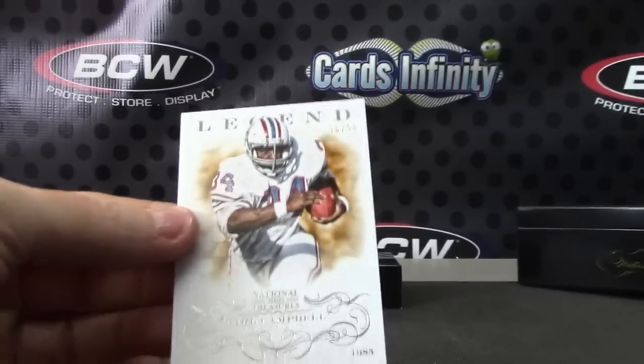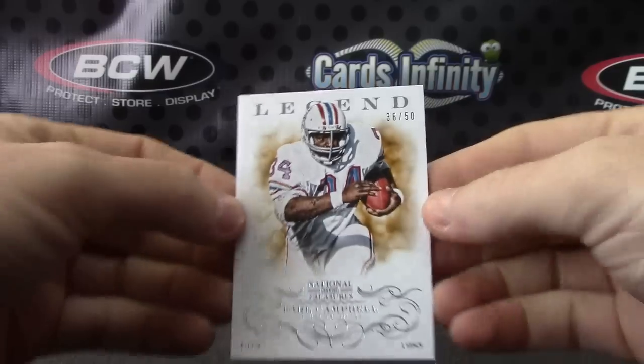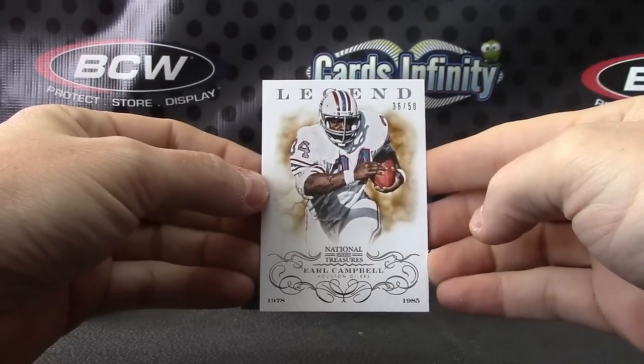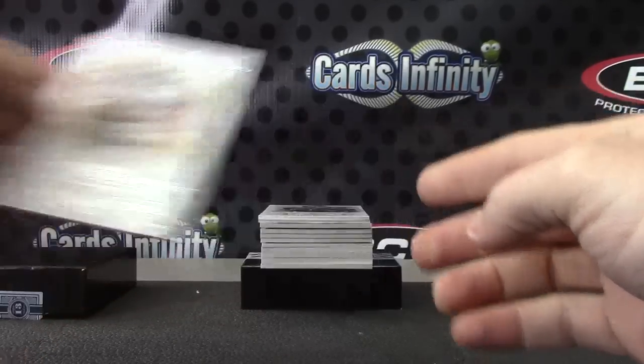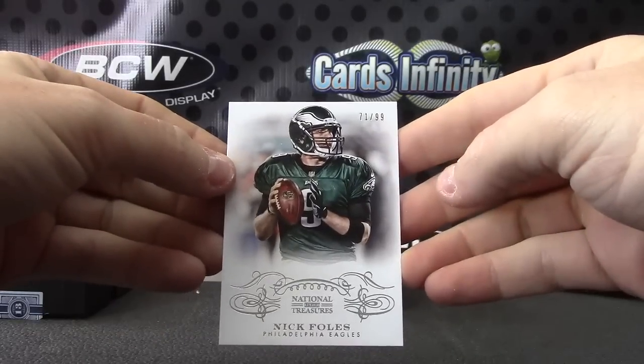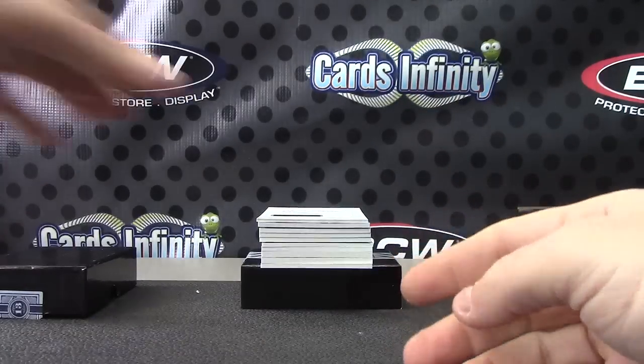Cameras all squared here, both cameras. We have Earl Campbell — ledging card. And we have Nick Foles, that one's numbered to 99. 99 and 50 on those.